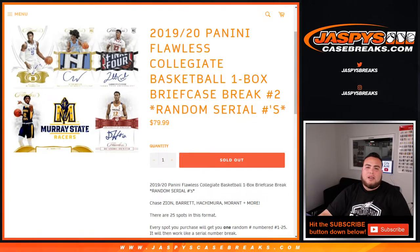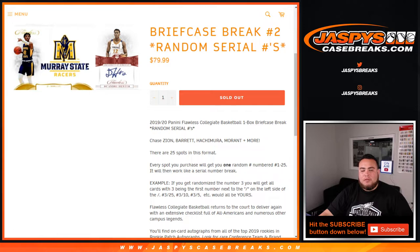What's up everybody, Jason for JaspeesCaseBreaks.com doing a 2019-20 Panini Flawless Collegiate Basketball — it's a one box briefcase break number two, random serial numbers. The way this works is every spot you purchase will get you one random number numbered from 1 through 25, and then it'll work just like a serial number break — meaning as an example, if you get number three,